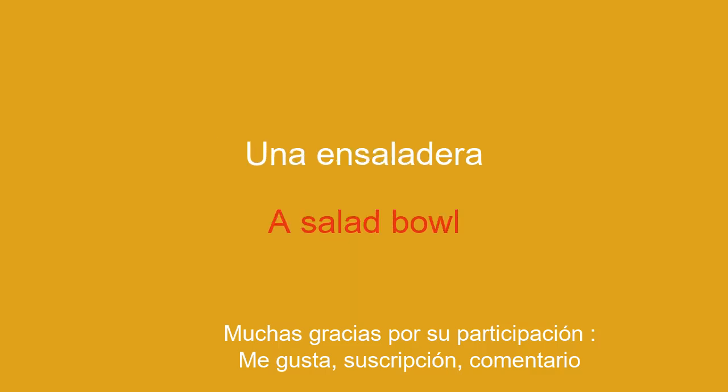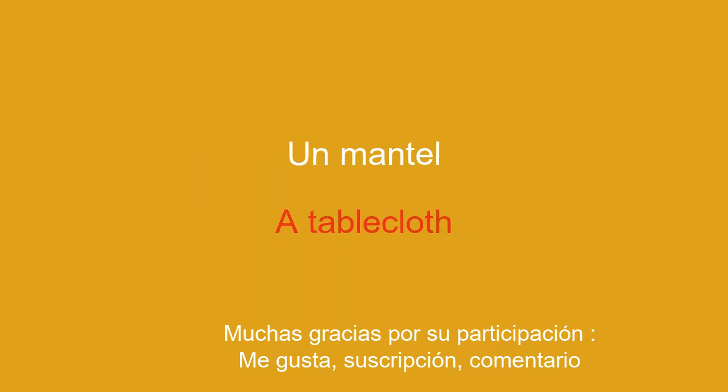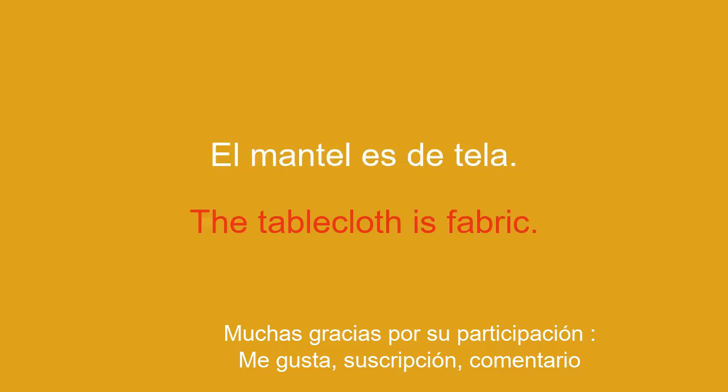A salad bowl. The salad bowl is made of glass. A tablecloth. The tablecloth is fabric.